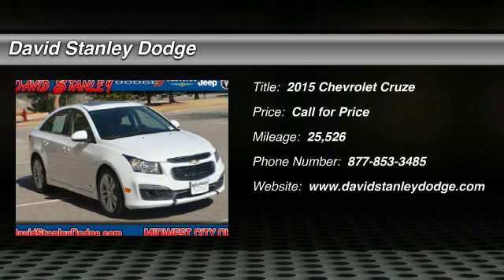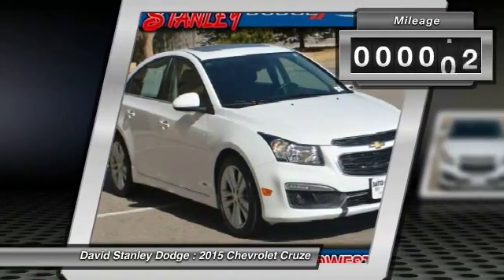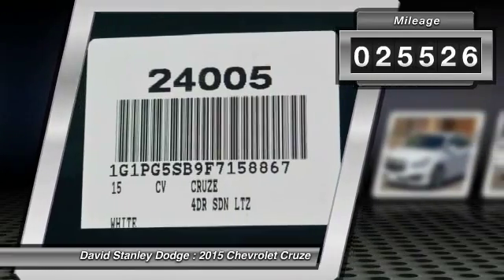The 2015 Chevy Cruze. The Cruze blueprint calls for more than you'd expect. This vehicle has less than 30,000 miles. Here are some of this vehicle's great options.